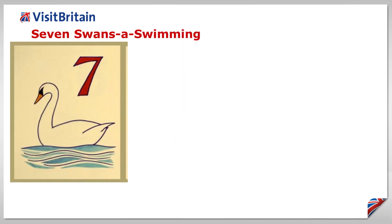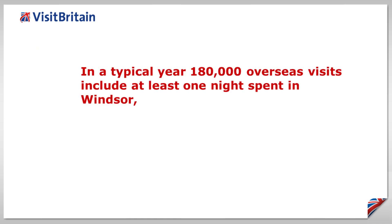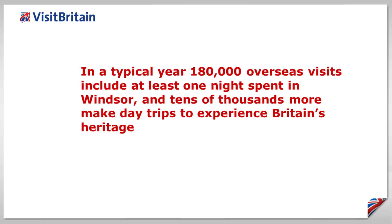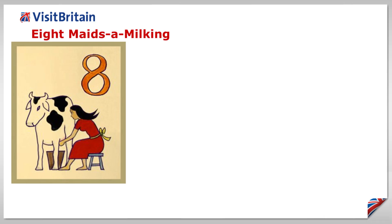Seven swans are swimming. In a typical year, 180,000 overseas visits include at least one night spent in Windsor, and tens of thousands more make day trips to experience Britain's heritage, and perhaps to have a boat ride on the River Thames to admire the flotilla of swans that call Windsor home.